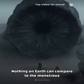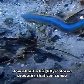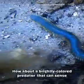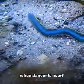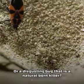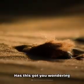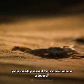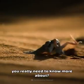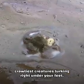Nothing on Earth can compare to the monstrous alien sandworms of Dune, right? How about a brightly colored predator that can sense when danger is near? Or a disgusting bug that's a natural-born killer? Has this got you wondering what else is out in the wild you really need to know more about? Here are eight of the creepiest, crawliest creatures lurking right under your feet.